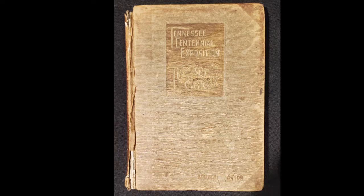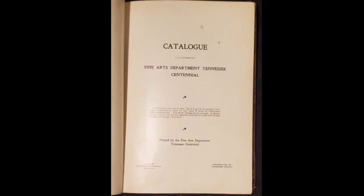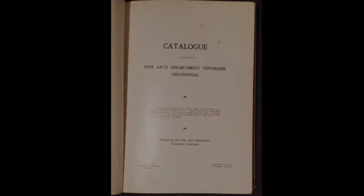Curious to find out more about how the art currently on display at the Parthenon connected to the exposition, I went to our registrar with a request to pull the Tennessee Centennial Exposition Art Catalog from Art Storage. Luckily, this book is now available online for you to view too — I'll include a link in the notes below.